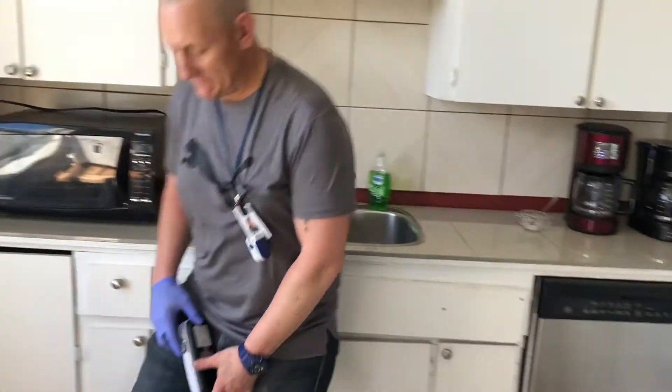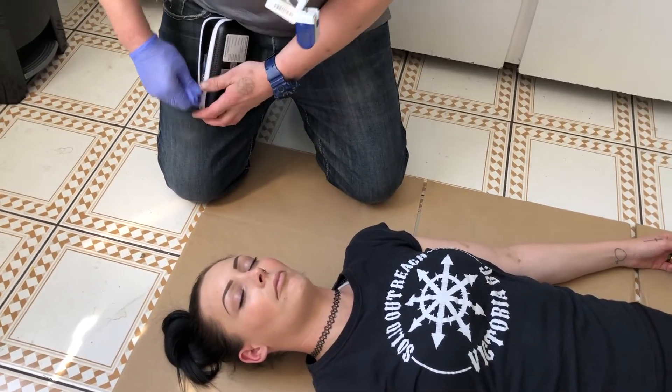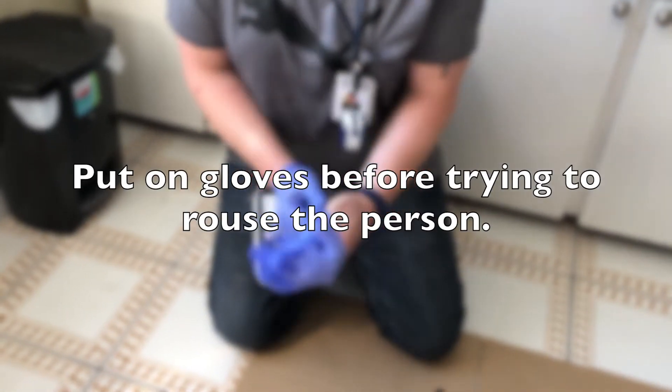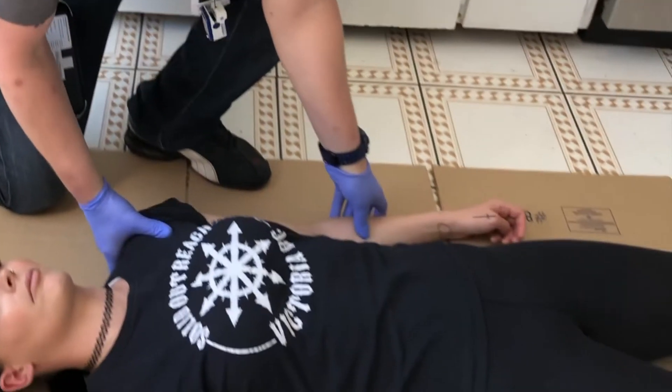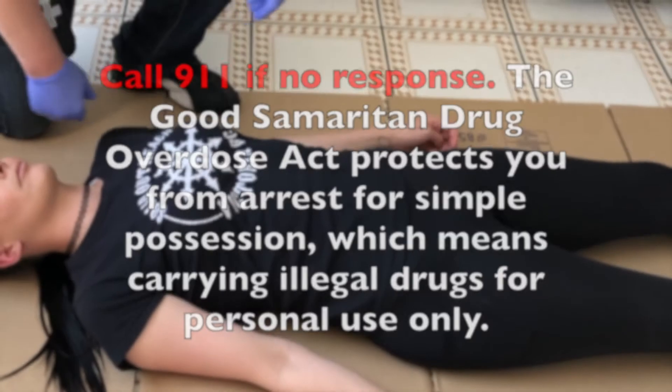Hey man, are you alright? Call 911 if there is no response. The Good Samaritan Drug Overdose Act protects you from arrest for simple possession, which means carrying illegal drugs for personal use only.